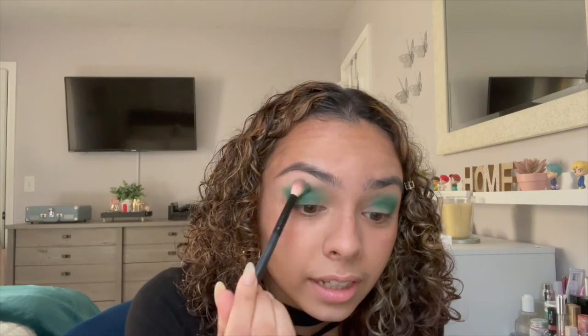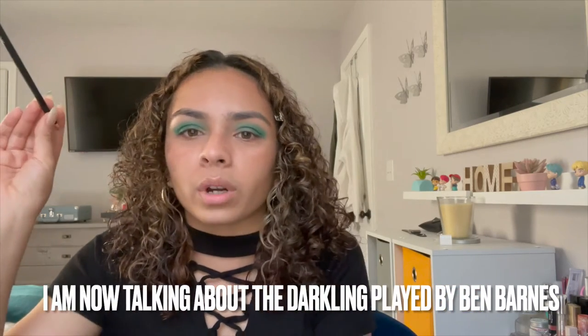Ben Barnes killed it. I think they were a little scared of how people were gonna take the show because it's very different from the books. Six of Crows takes place two years after, but they put the characters from Six of Crows into the Shadow and Bone show, and they all meet at some point. I actually like that because it was just fun to see those dynamics come together.